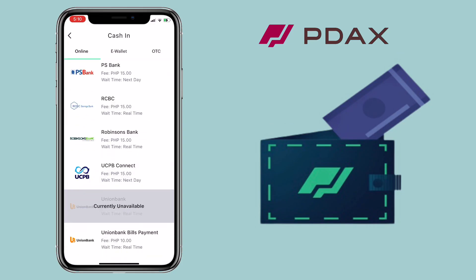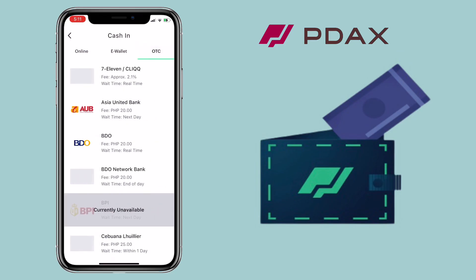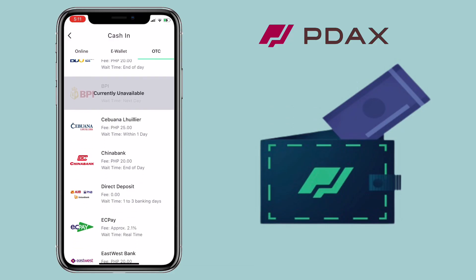You can also add fund via e-wallets. Pidox supports Coins.ph, Gcash, or Paymaya. Below, you'll see the transaction fee and how long you get the fund. For Coins.ph, you get it on the next day, but for Gcash, you get it real-time. You can also use OTC or over-the-counter. It's available on 7-Eleven, Asia United Bank, BDO, Cebuana Lhuillier, and many more.